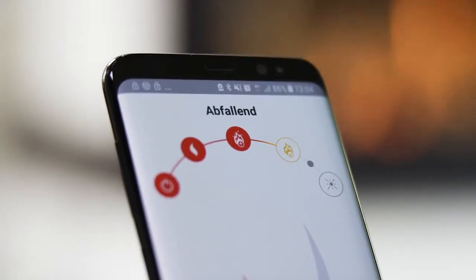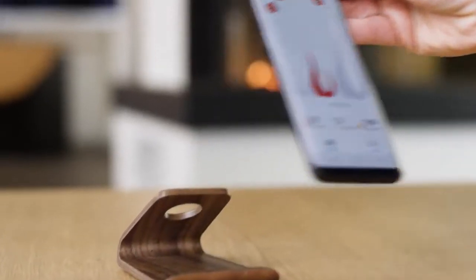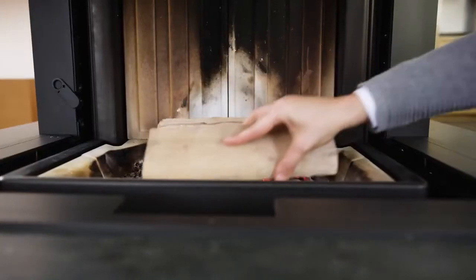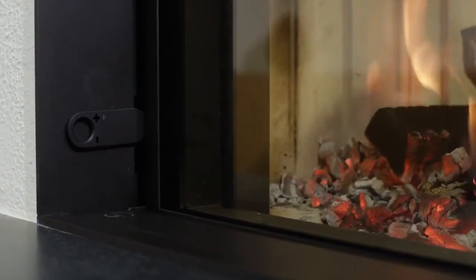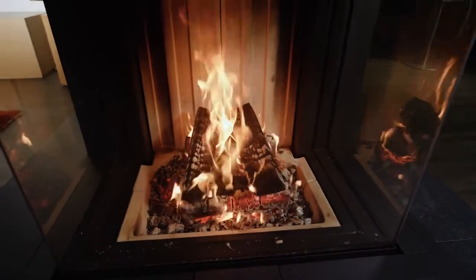Premium comfort is also guaranteed. Do you always want to know when it is the right time for a new log? Panes which open as if by magic. Automatic control of the right amount of supply air. This is all possible with the app from Sparterm.